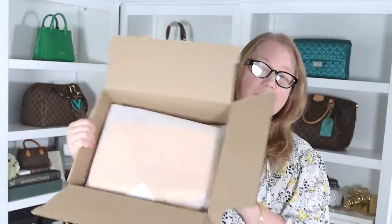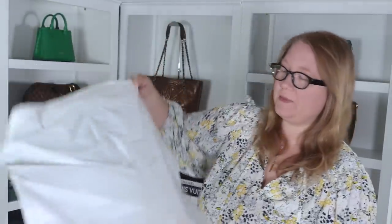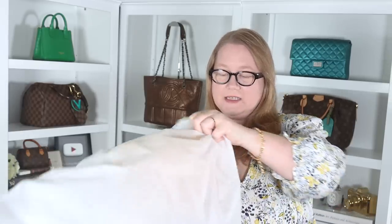There's paperwork inside the box, and just a quick peek — the bag is in a giant RealReal dust bag. I think you've got a peek of the color there. Here is the bag.